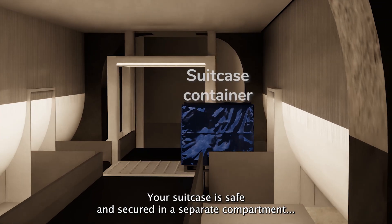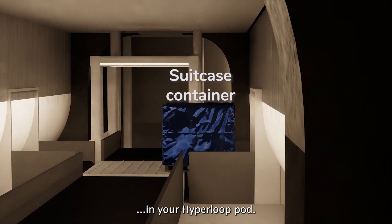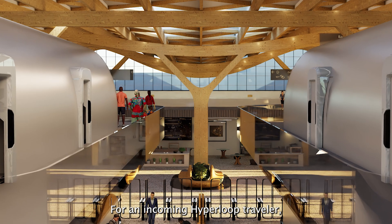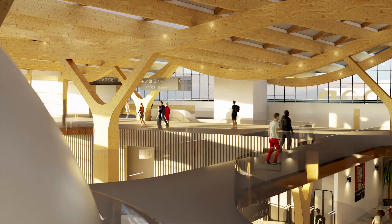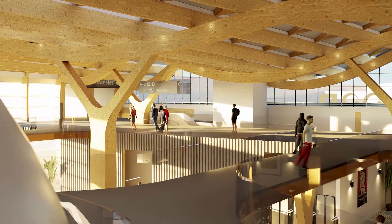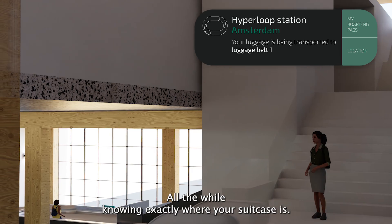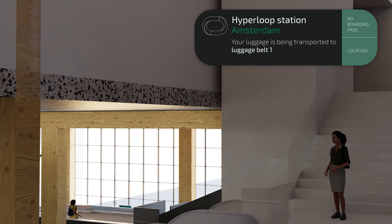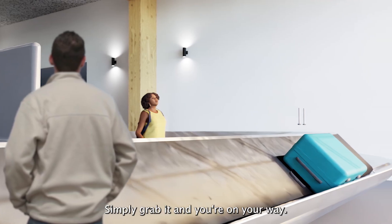Your suitcase is safe and secured in a separate compartment in your Hyperloop pod. For an incoming Hyperloop traveller, you can easily find your way to the baggage reclaim area, all the while knowing exactly where your suitcase is. Simply grab it and you're on your way.